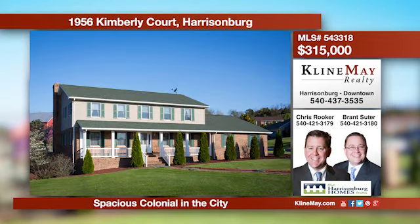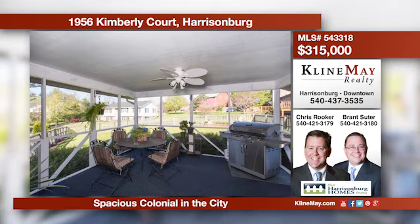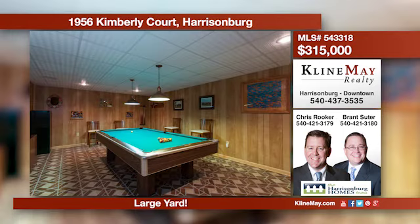This colonial-style home has an abundance of space with a wonderful yard in the city. The home features an eat-in kitchen, sunroom, oversized family room, and a master suite with walk-in closets. Outside, you'll find a covered front porch, fenced yard, and lovely mature landscaping.